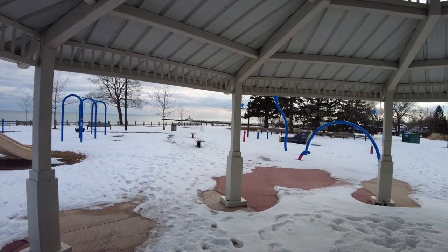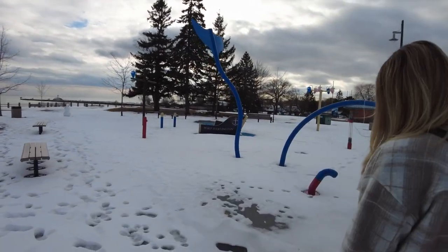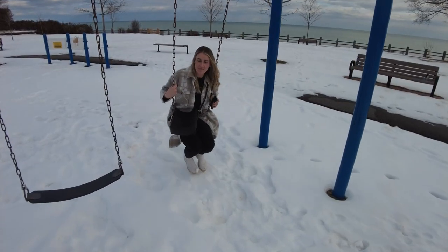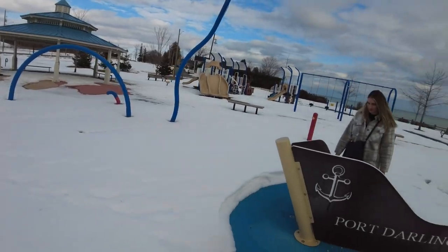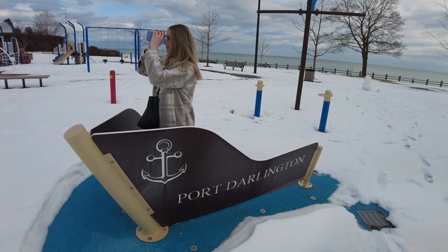We're now at the Port Darlington splash pad and park. It's not very warm today and we're tromping through the snow, but in the summertime this place is really bumping. We used to come here to walk our dog before we had Jonathan, and always imagined what it would be like to bring a little one to the splash pad. This year Jonathan will finally be old enough to enjoy summer days here by beautiful Lake Ontario.